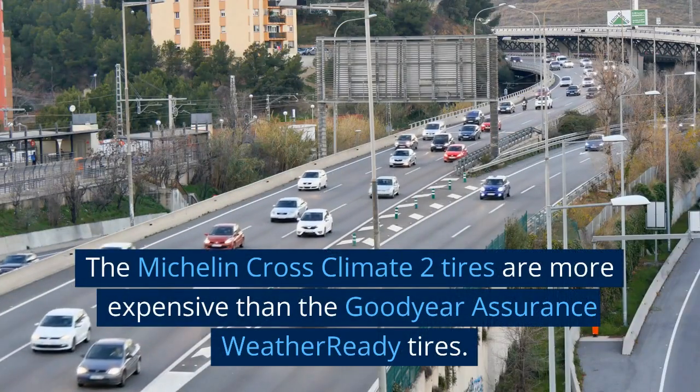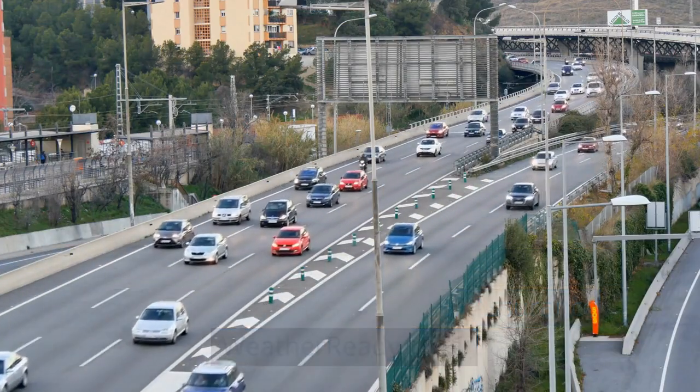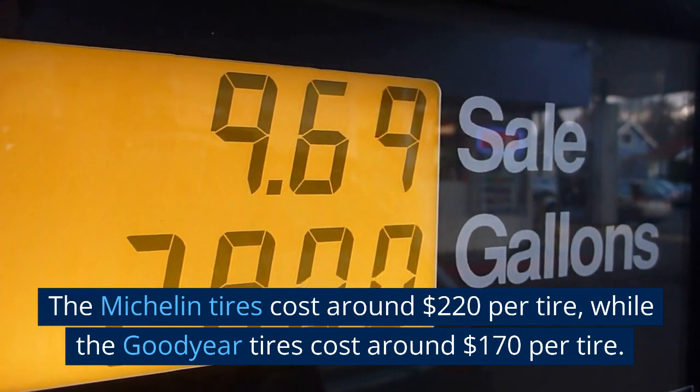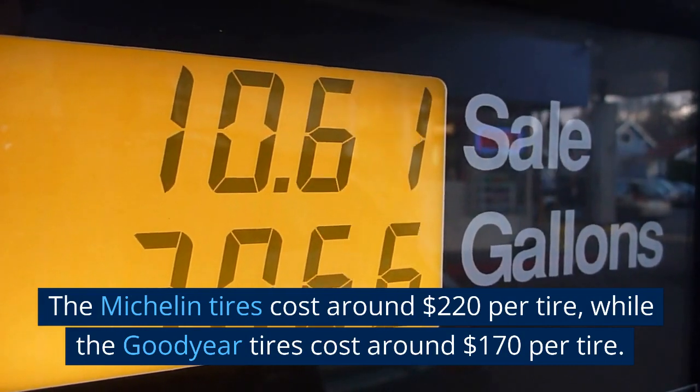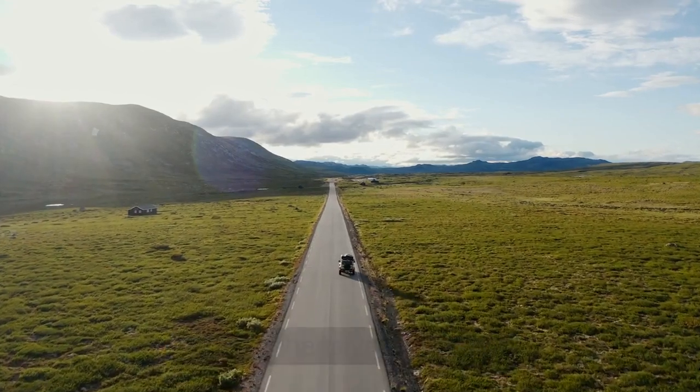Price: the Michelin CrossClimate 2 tires are more expensive than the Goodyear Assurance WeatherReady tires. The Michelin tires cost around $220 per tire, while the Goodyear tires cost around $170 per tire.